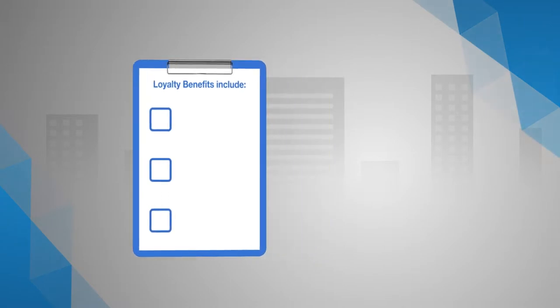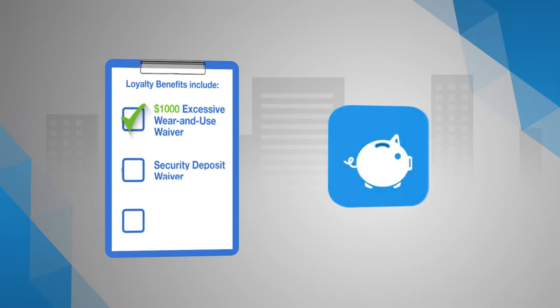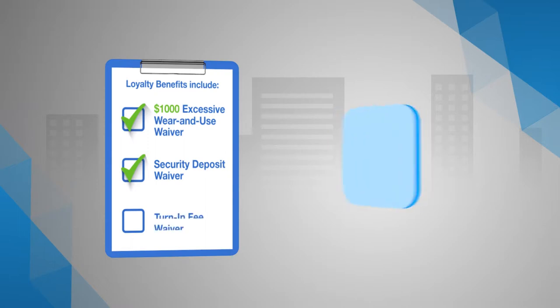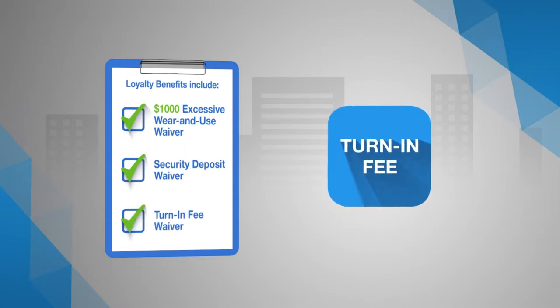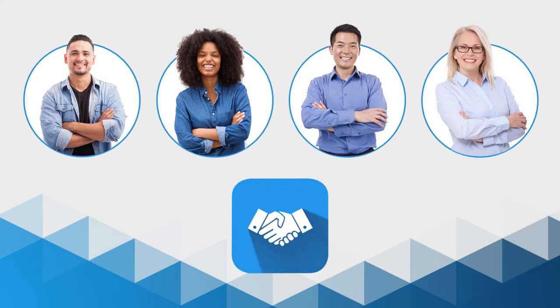Those include an extra $500 excess wear and use or damage waiver, up to $1,000 total waived on your current lease, a security deposit waiver on a new Honda leadership lease, and a turn-in fee waiver on your current vehicle for customers who meet the loyalty requirement and lease or purchase a new Honda or Acura vehicle.